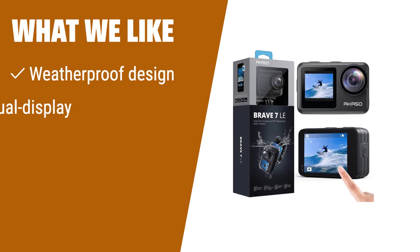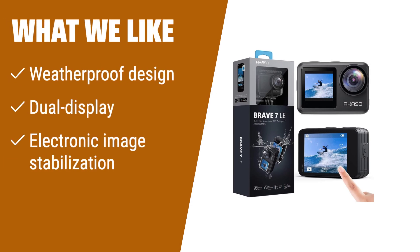Unleash your creativity with the Acaso Brave 7LE 4K 30fps 20MP Wi-Fi action camera. Its weatherproof design and dual-display feature make it perfect for any filming scenario. The electronic image stabilization ensures smooth and stable footage. Whether you're vlogging or capturing fast-paced action, this camera will exceed your expectations.